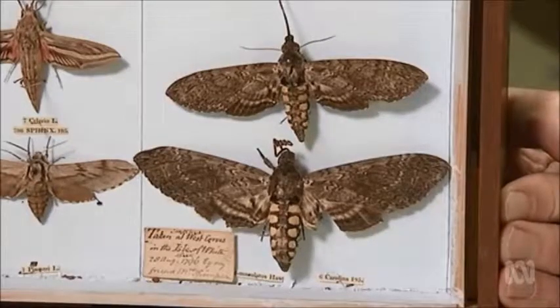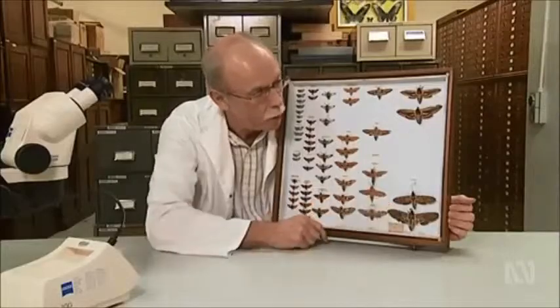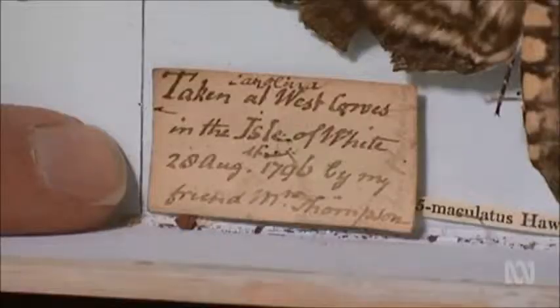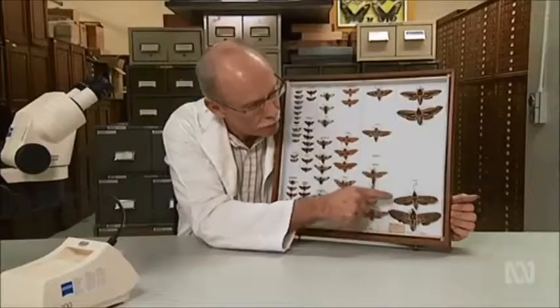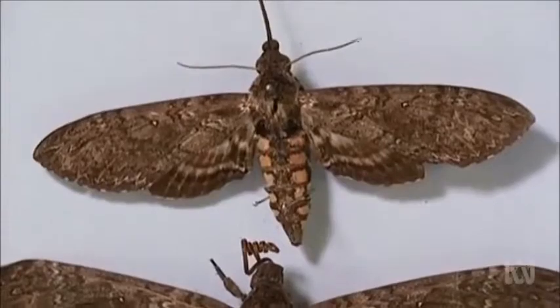Here's a very special specimen in Museum Victoria's collection: a male and female hawkmoth. This is one of my favourite specimens in the museum. The amazing thing is it's over 200 years old — the label reads 'taken in the West Caves from the Isle of Wight, 28th of August 1796.' Have a look at the preservation: it's over 200 years old and yet it looks like it was collected yesterday.